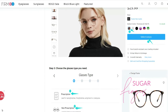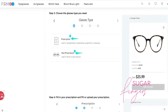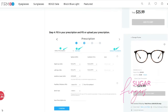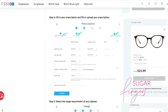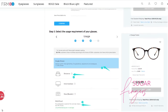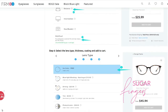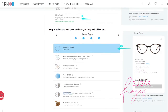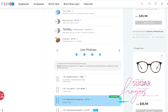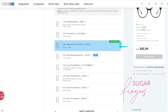Then you choose your color, click which lens you want, and choose the glasses type that you need. If you have a prescription or non-prescription, fill in your prescription and PD, or upload your prescription. Then step number five: select the usage requirement of your glasses — distance, intermediate, nearsighted, multifocal, etc. Then select the lens type, the thickness, the coating, and add to your cart.